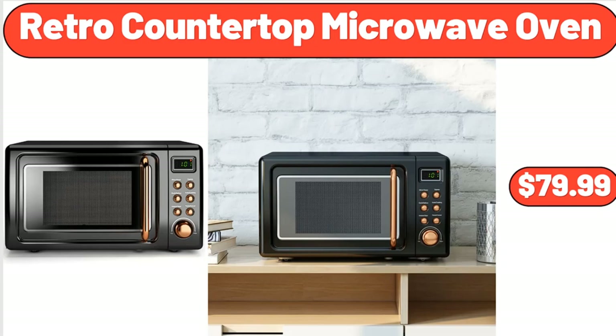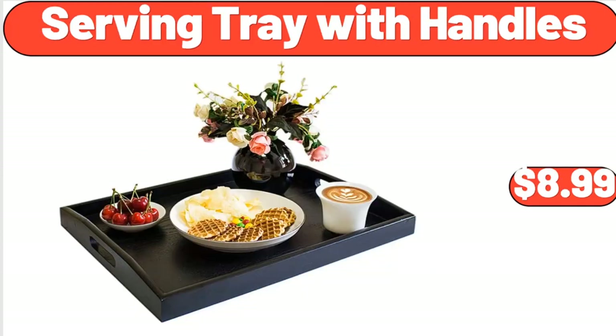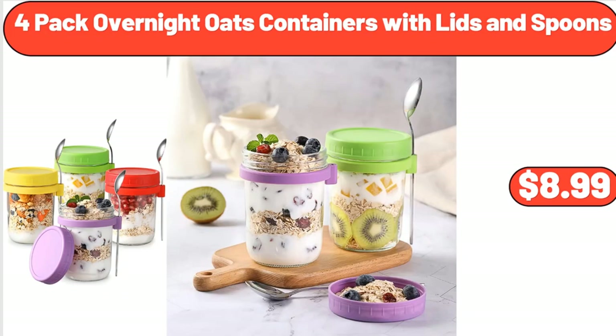Retro Countertop Microwave Oven, $79.99. Bamboo Corner Shower Bench, $32.99. Serving Tray with Handles, $8.99. Light Blue Cloth Placemats for Dining Table, Set of 6, $13.95. 4-Pack Overnight Oats Containers with Lids and Spoons, $8.99.